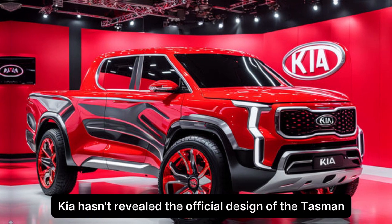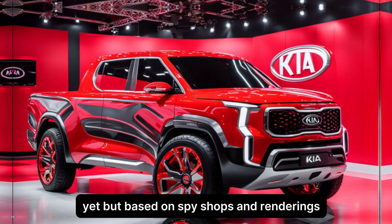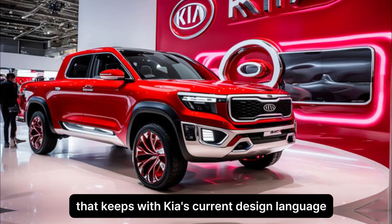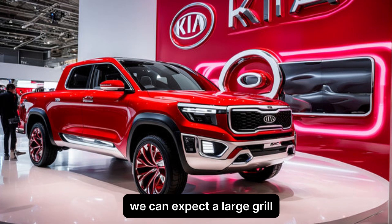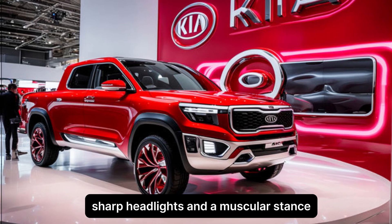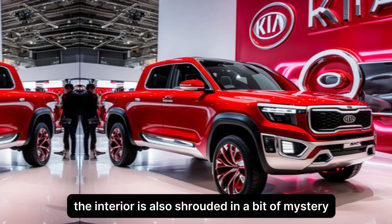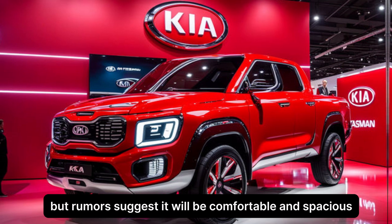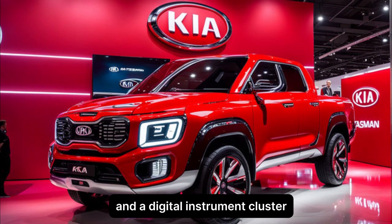Kia hasn't revealed the official design of the Tasman yet, but based on spy shots and renderings, it looks like it will have a bold and aggressive look that keeps with Kia's current design language. We can expect a large grille, sharp headlights, and a muscular stance. The interior is also shrouded in a bit of mystery, but rumors suggest it will be comfortable and spacious, with plenty of technology features like a big touchscreen entertainment system and a digital instrument cluster.